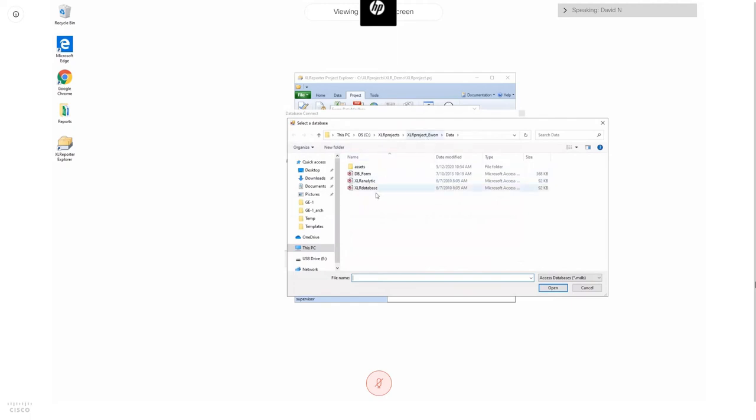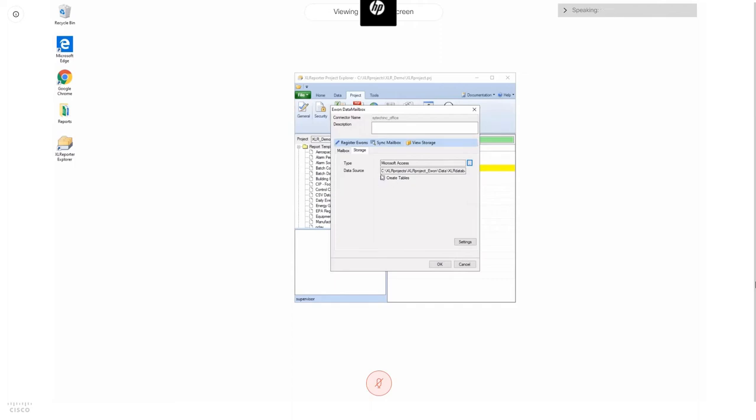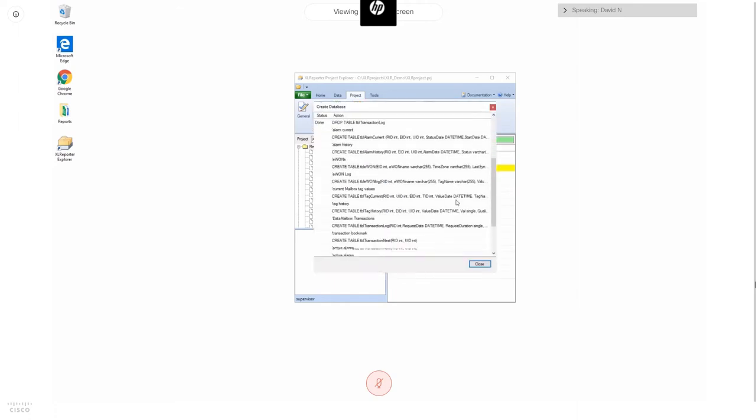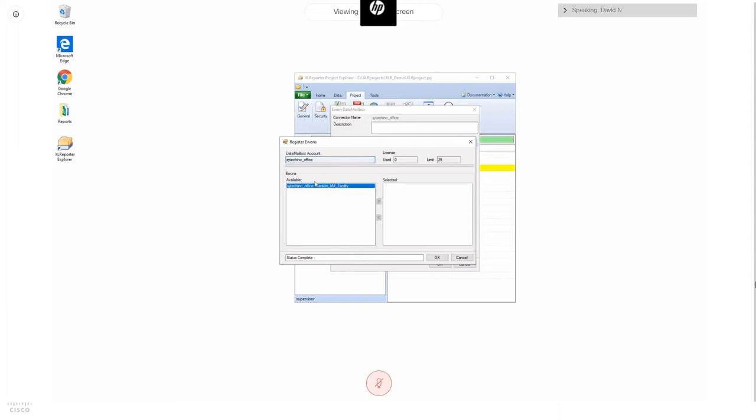I'll select an Access database for my XLR E1 project. The first thing XLR Reporter will do is create a set of tables to store the historical data, so you'd want to use a database specifically for this purpose to avoid interfering with existing content. Now, authenticated to Talk2M with storage configured, I can register the E1s I want to associate with my reporting application — you can see the tables being created. This interface lets you select which E1s have contributed data to your mailbox. My license currently has the 25-OEM device option enabled, which is why my limit shows 25.